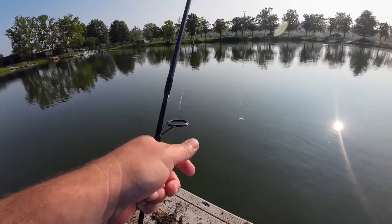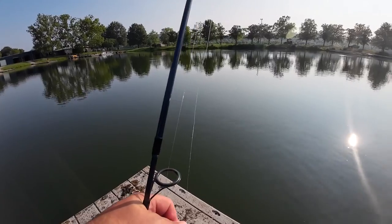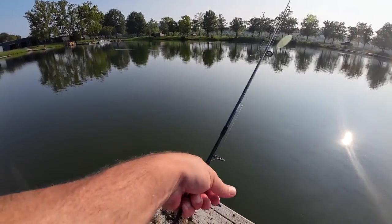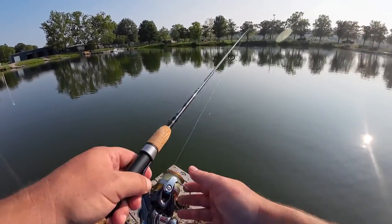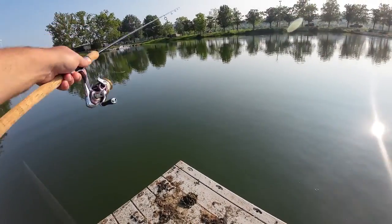You know what, I could put some braid on here — it might react a little bit better since it doesn't have as much stretch to it. When I get those little nibbles it might do a better job of getting the fish.